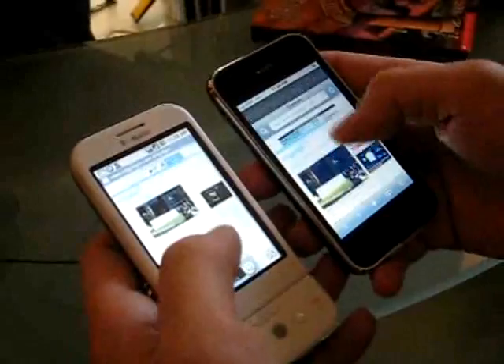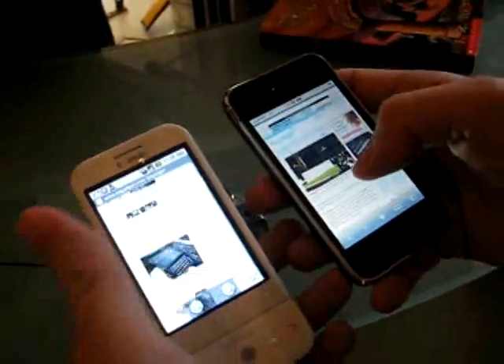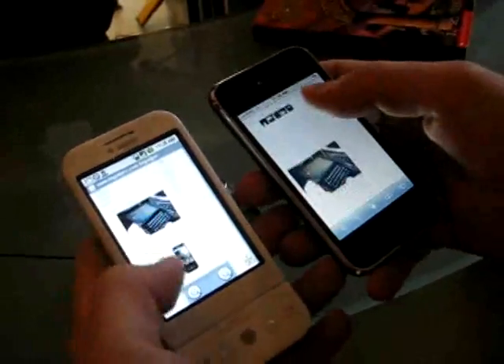So here we go, side-by-side comparison. I think you can see here the scrolling on this is considerably choppier on the Android device.